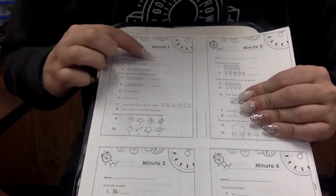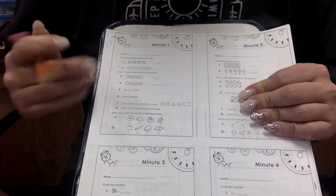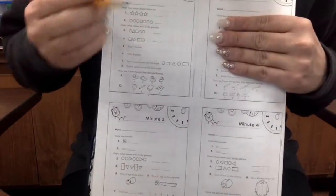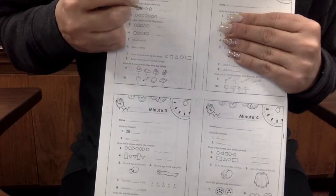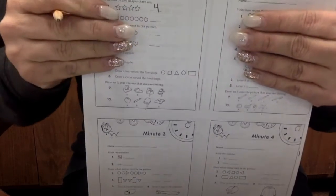Write how many shapes there are. We are going to look at each of these, count them, and write how many there are. So how many stars are there? One, two, three, four. There are four stars.